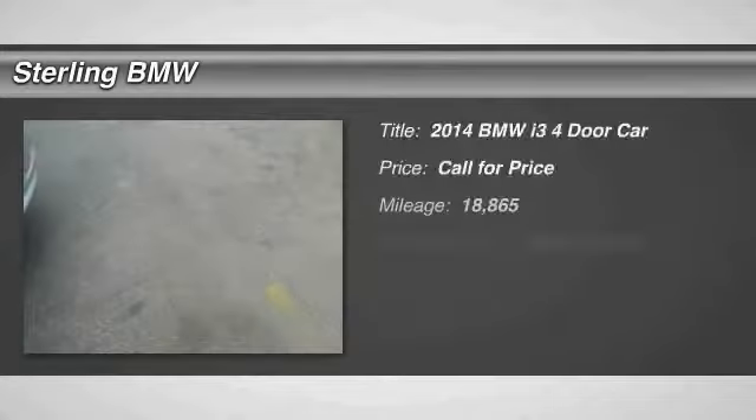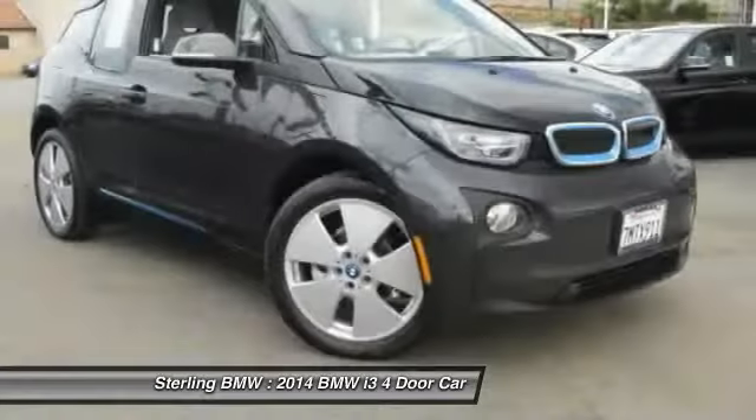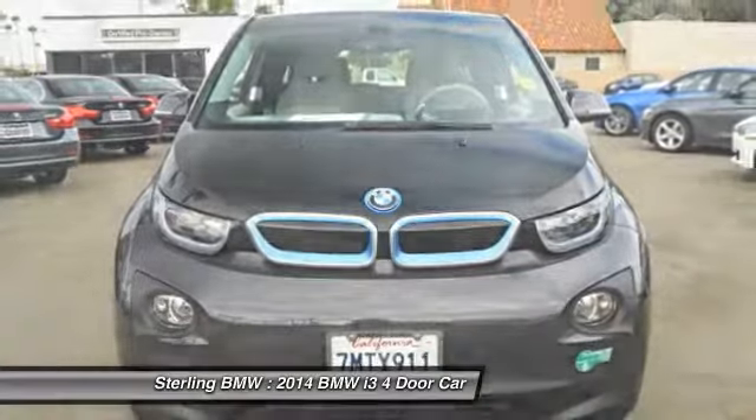Make a great choice today with the 2014 i3. BMW i stands for innovation. With its visionary design, the BMW i3 defines the automobile of tomorrow.